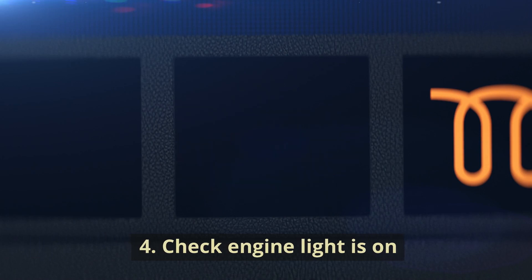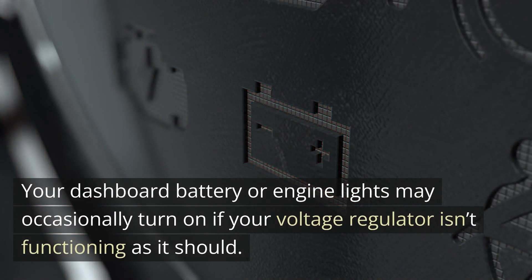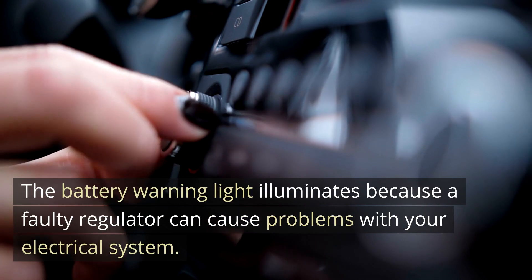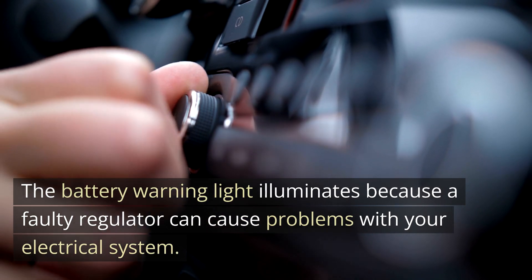Number four: Check Engine Light is On. Your dashboard battery or engine lights may occasionally turn on if your voltage regulator isn't functioning as it should. The battery warning light illuminates because a faulty regulator can cause problems with your electrical system.